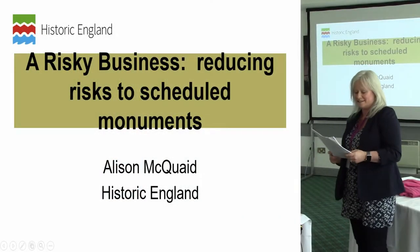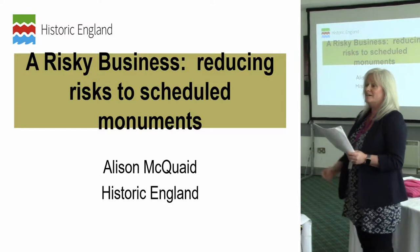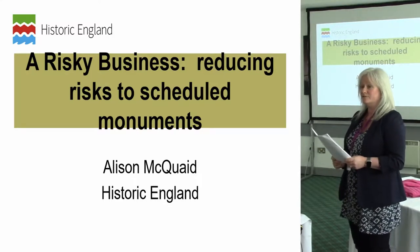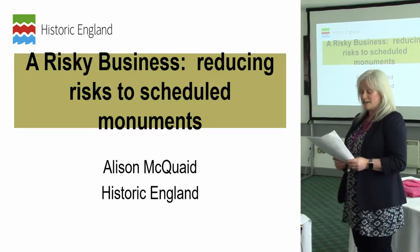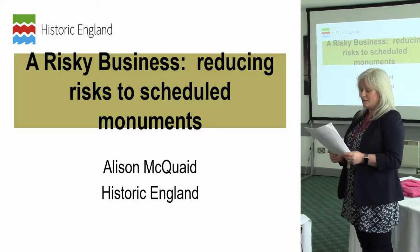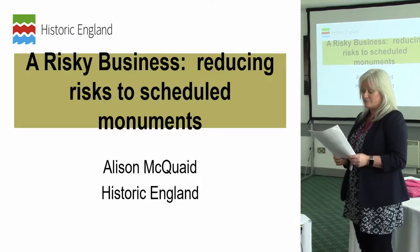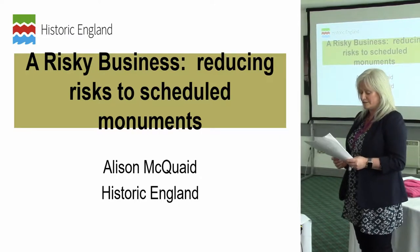Hello, my name is Alison and I work for Historic England. I work in the Heritage at Risk team based in the South East office in Guildford. In this presentation I shall give a very brief introduction to scheduled monuments at risk and the role of Historic England in reducing those risks to scheduled monuments.